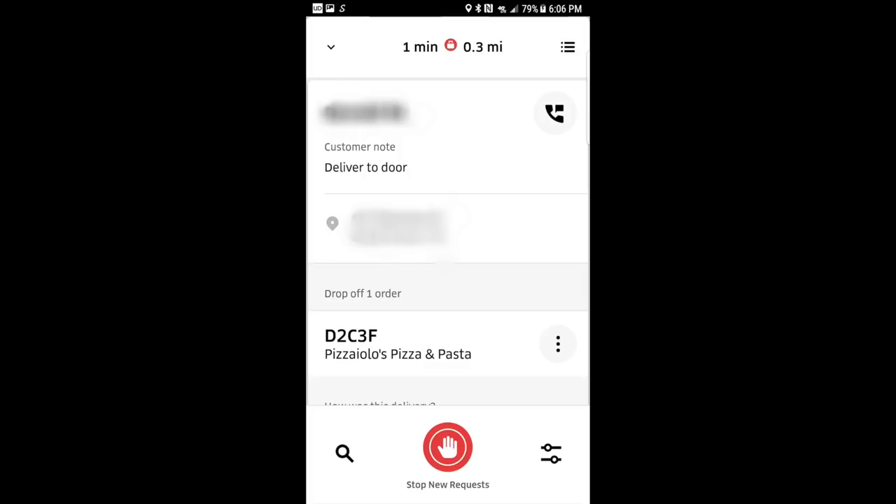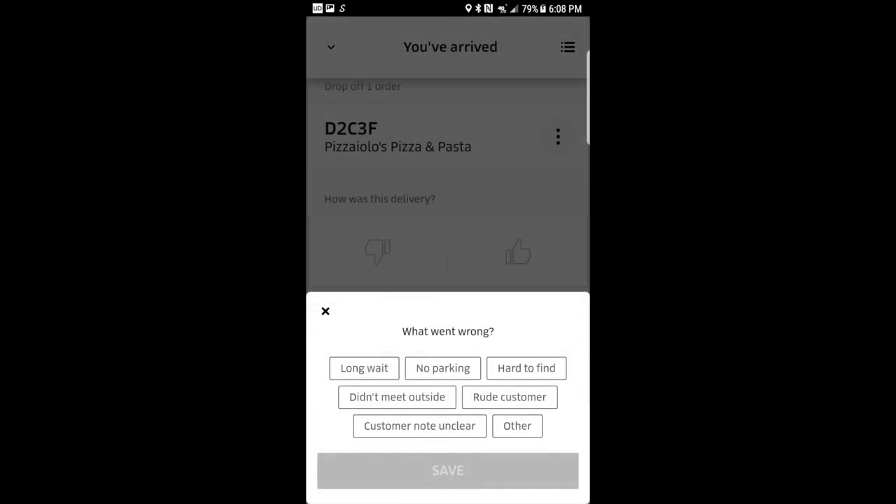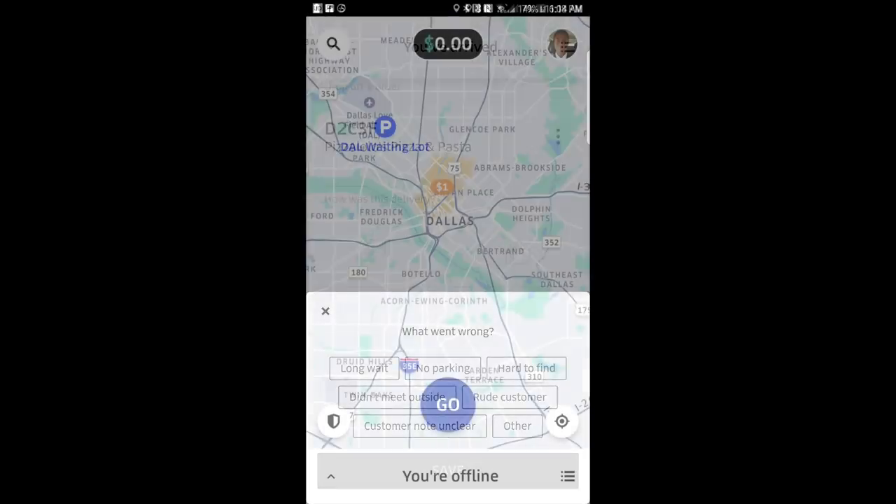Once you've dropped the food off, give them a thumbs up if everything went as planned, or a thumbs down if you bumped into unnecessary problems. This feedback will be delivered to the customer later — so for example, if they forgot to put the gate code in for an apartment complex, this feedback will get back to them so they can add that for the next driver. Then you swipe Delivered, and congratulations, you've completed your first Uber Eats delivery.